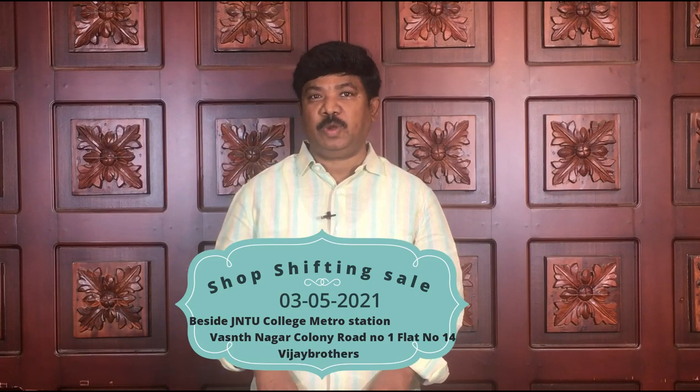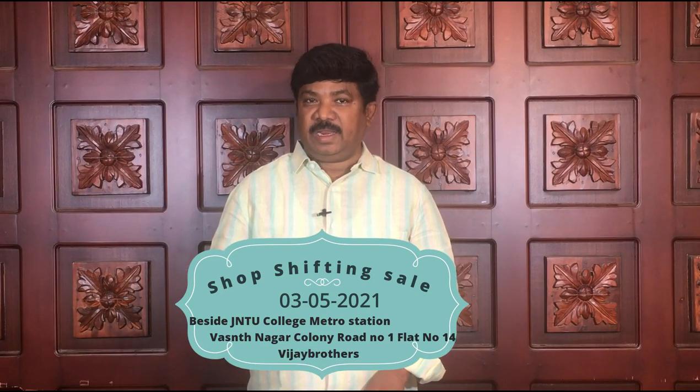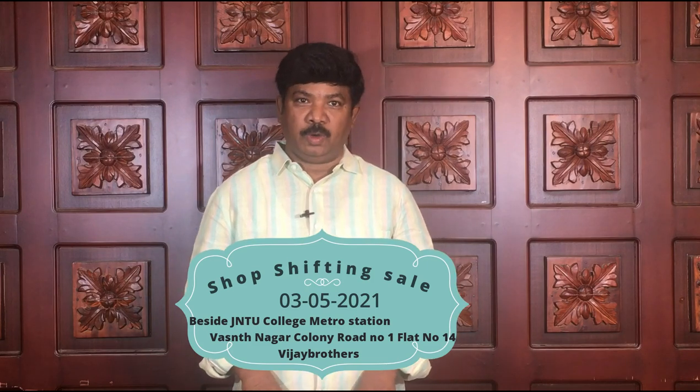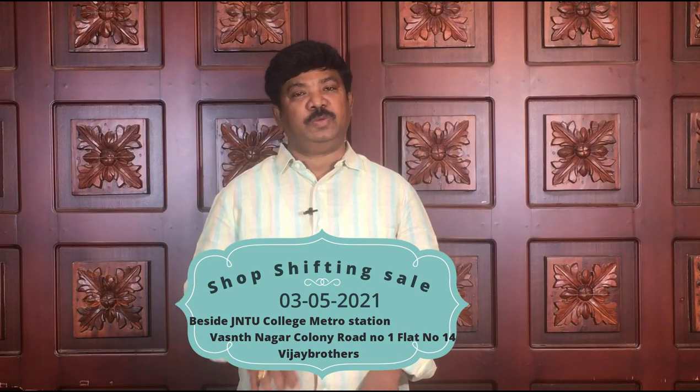Hi viewers, Vijay Brothers customers — there are very beautiful varieties at Hyderanagar branch. We are doing a discount on the stock in Hyderanagar branch.